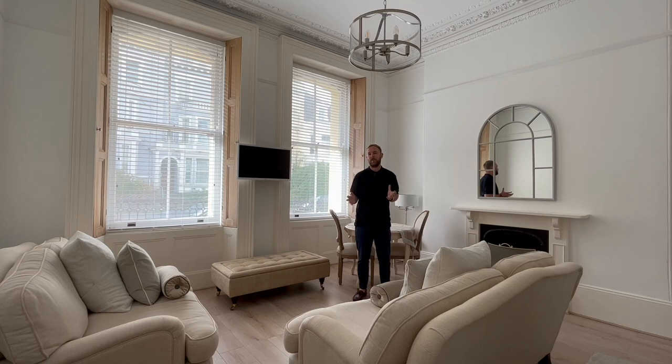This stunning ground floor apartment has been remodelled and has two double bedrooms, an open plan lounge, kitchen, dining space, plus two bathrooms.